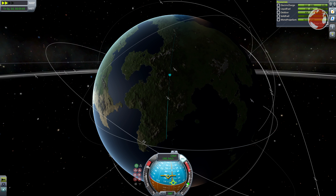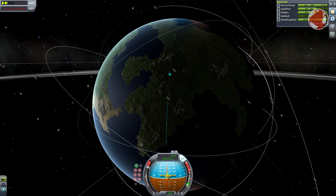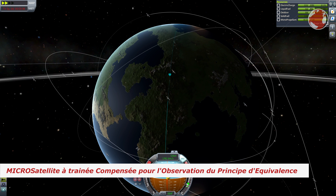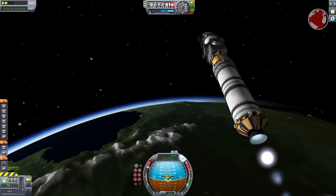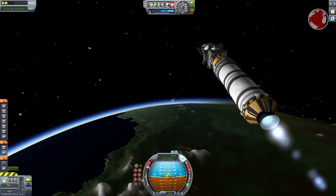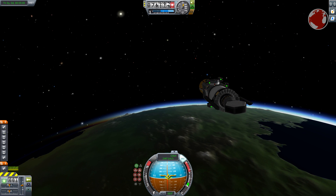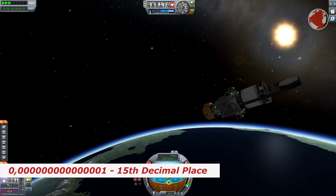Next to Sentinel there is a smaller satellite called MICROSCOPE, which is an acronym standing for MICROSATELITE À TRAÎNÉE COMPENSÉE POUR L'OBSERVATION DU PRINCIPE D'ÉQUIVALENCE. It basically stands for the observation and study of the equivalence principle, which states that gravity acts the same on objects no matter what material they are made of. This can be shown by simply throwing two different rocks off a building, but some people want to know it more precisely and try to find errors on the 15th decimal place.